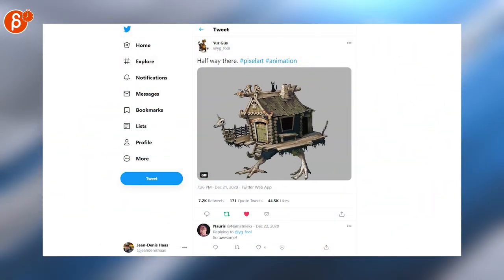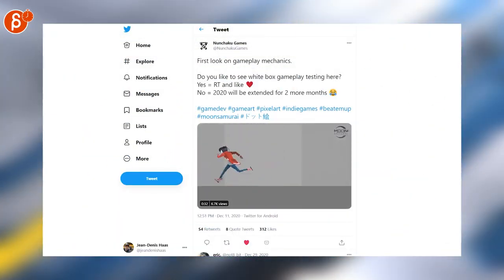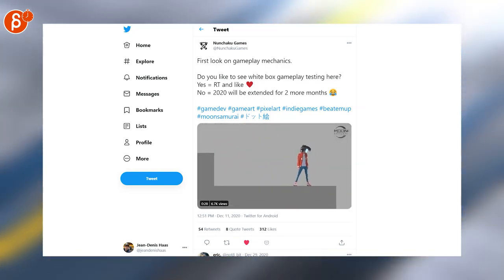Sticking with pixel art - more pixel art. Cyberpunk Christmas. This is looking absolutely super cool. I love the transitions, I love the animation. Check out Lunchucker Games and the whole thing - link in the description as always.